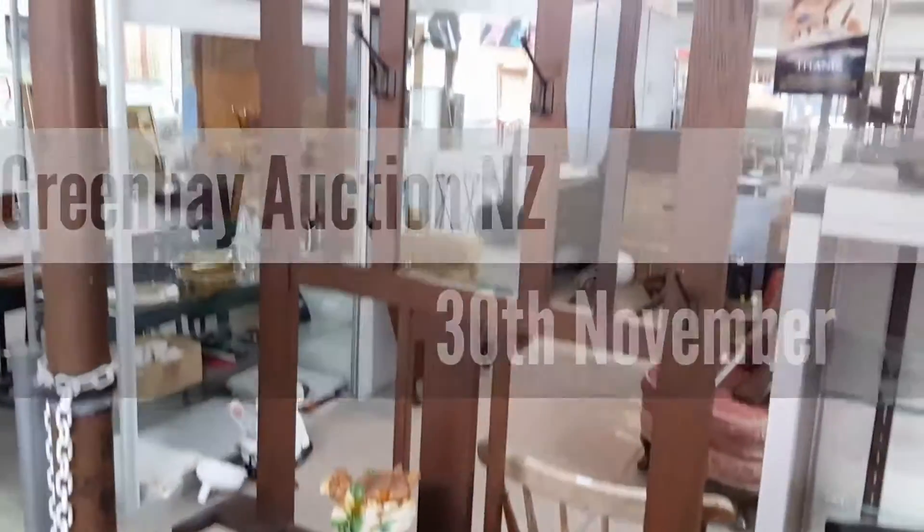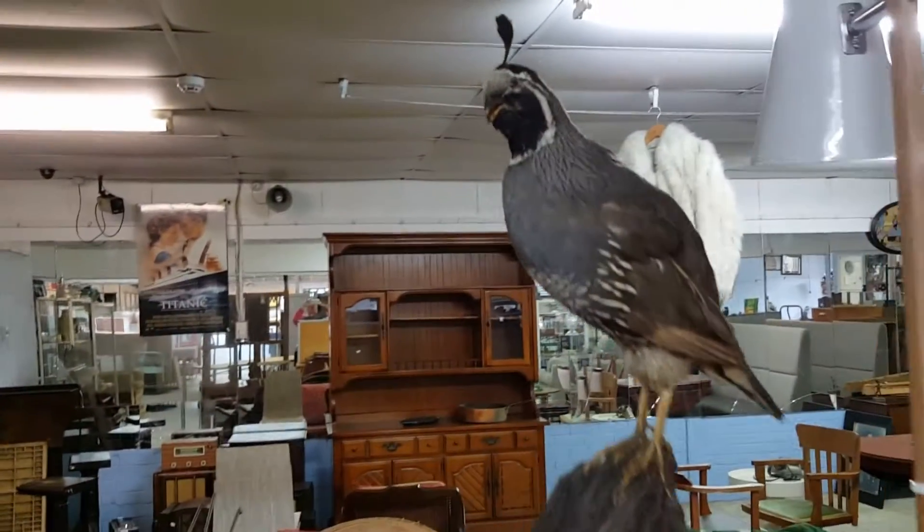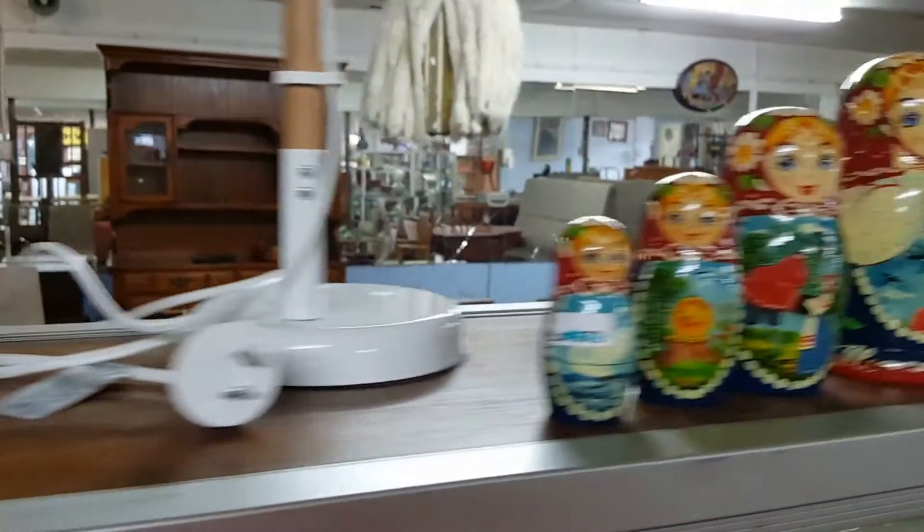Hi there and welcome to Green Bay Auctions for the 30th of November 2016. You probably never seen a peahen — I think that's a peahen standing on a piece of wood.